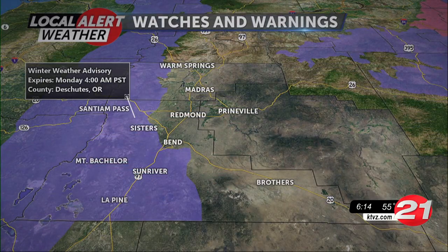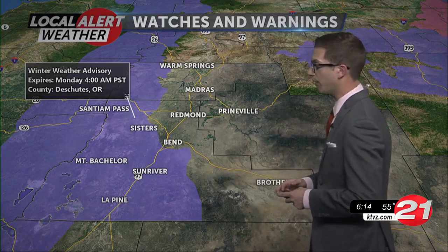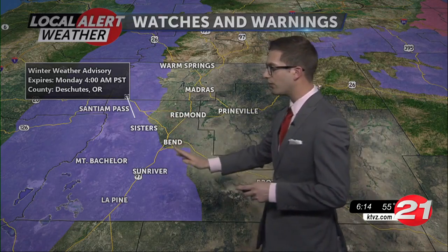But you saw clear skies there — not the case tomorrow. We have a winter weather advisory already in effect for the eastern slopes of the Cascades. These are the areas accustomed to seeing winter weather advisories this time of year, and we've only had — you can count on one hand how many we've had since the middle of January. So Santiam Pass, Sisters, Sun River, La Pine, some parts of Bend, Mount Bachelor — all under this winter weather advisory through the end of the weekend until Monday morning.